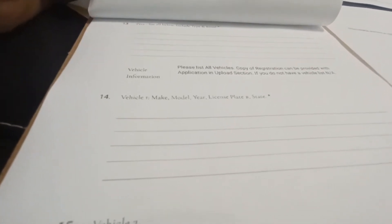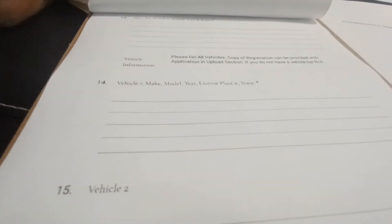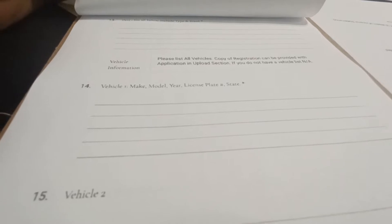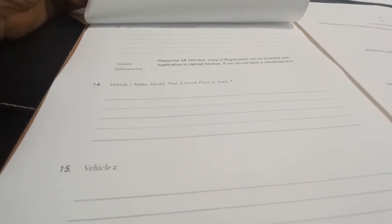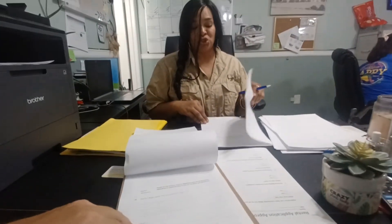Vehicle information: since we're limiting the amount of vehicles in the parking lots, we want to make sure that we have the make, model, year, and license plate number with the state that the license plate was issued — that should be available on the vehicle registration. Limited to two vehicles.